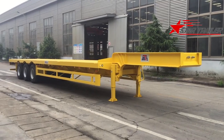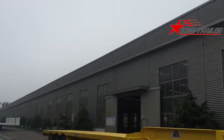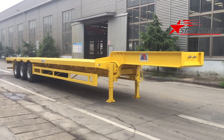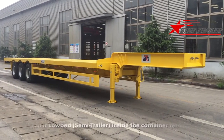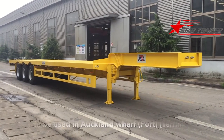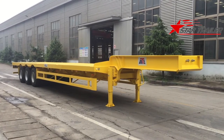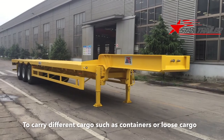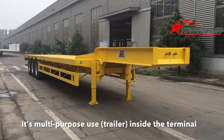Good morning YouTube! Today it is a little bit rainy and cloudy. We are going to see a trailer we manufactured for our New Zealand client. We call it a lowbed inside the container terminal. It will be used in Auckland port to carry different cargo such as containers and loose cargo from the vessel. It's multi-purpose use.